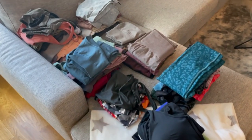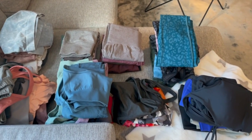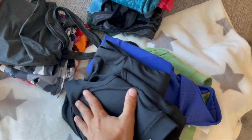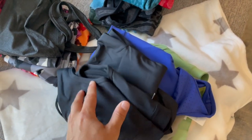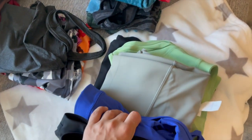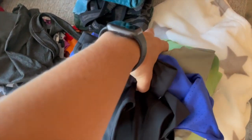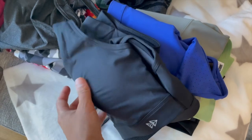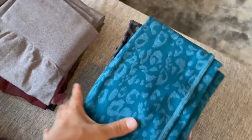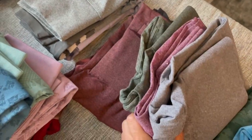Here is some of the activewear I'm currently trying out and will be reviewing. This is some Yvette activewear I've been trying out this week — the review will actually be up before this video so I can link it. I haven't tried Yvette in a few years but I used to love their clothes. I have three different sets and I also have some new seamless things I've been trying out for a couple of weeks.